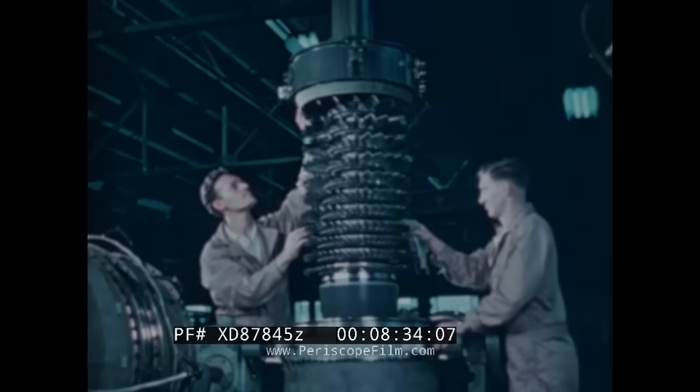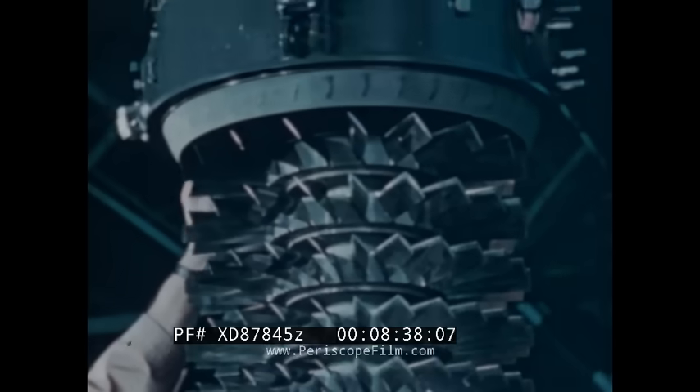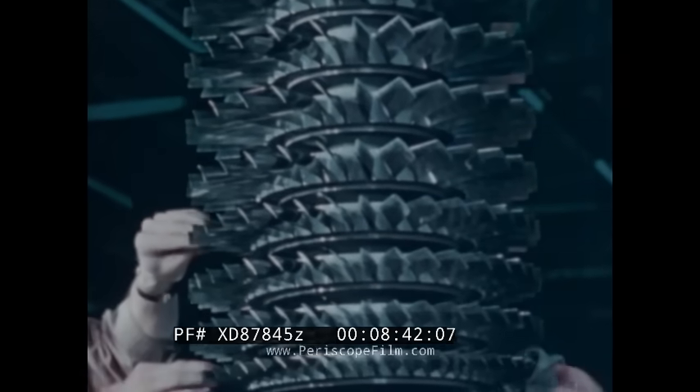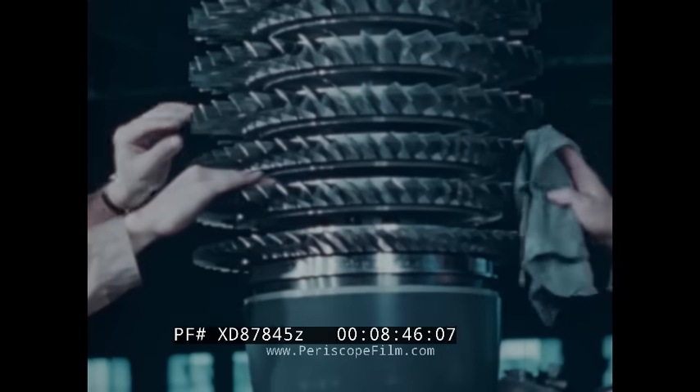The compression necessary for the operation of the engine is produced in 11 stages by these airfoil-shaped blades. The straight-through flow of air in this compressor makes possible the small frontal area so essential for compact installation in high-speed fighters.